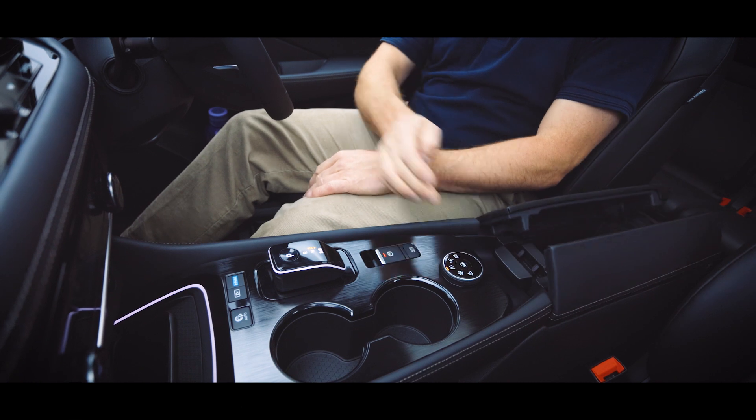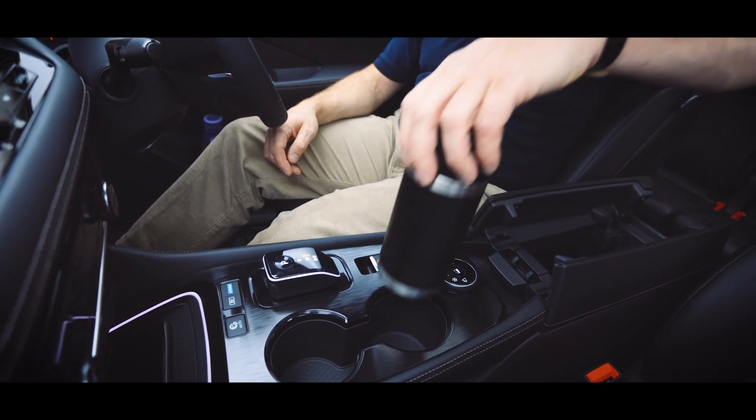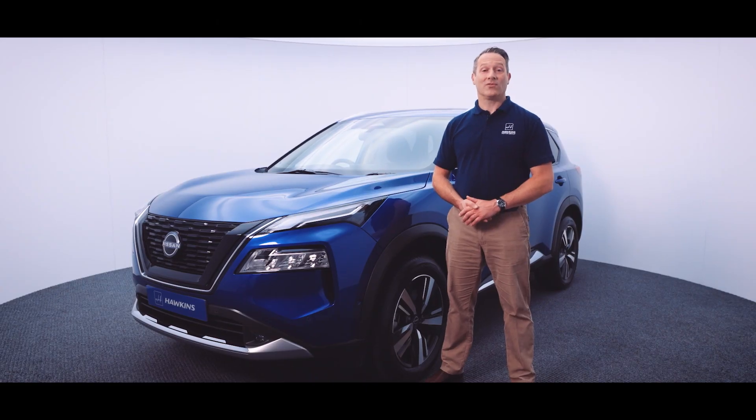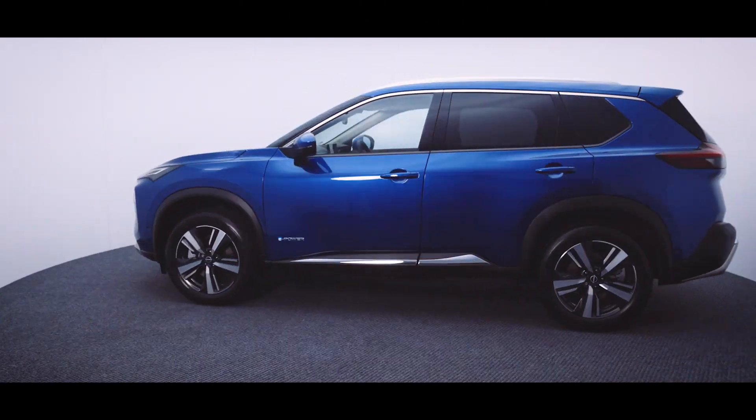If you like what you've seen, we'd love to invite you to experience the all-new Nissan X-Trail for yourself. We have two Nissan dealerships — one at Blackwater, just outside of Truro, and the other at Penryn. We look forward to seeing you soon.